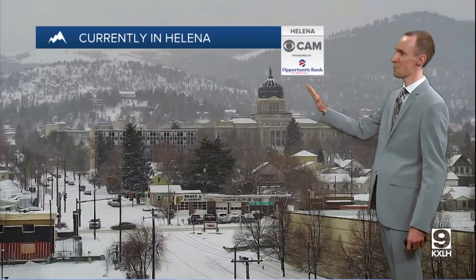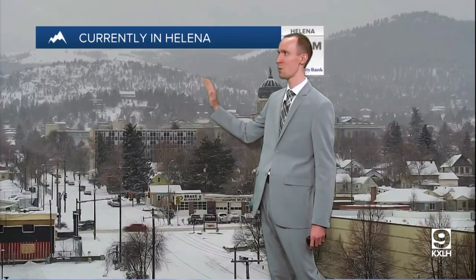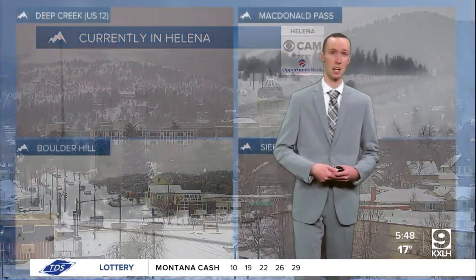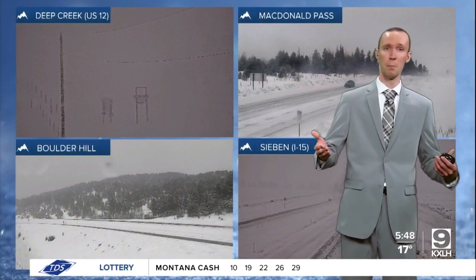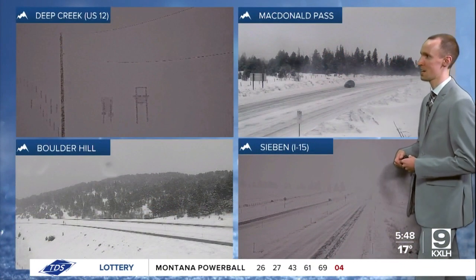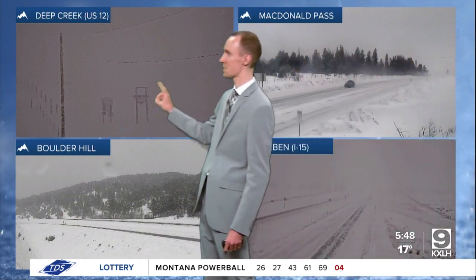On the Opportunity Bank ICAM, the heavier snow is now done with, but we still have some light snow falling in the capital city right now. Road conditions are less than ideal, with many roads currently snow covered, and that's really the case throughout much of central and north central Montana right now. Road conditions are not great and we are dealing with low visibility in some areas as well.